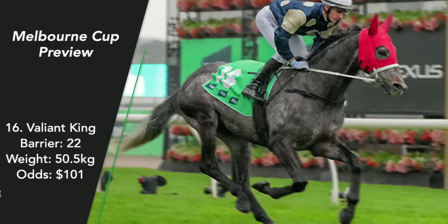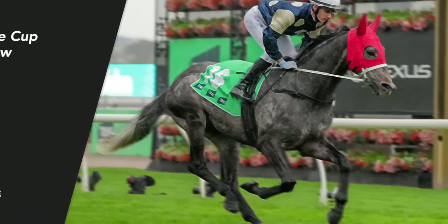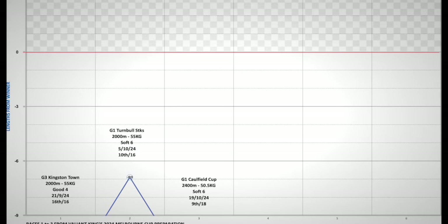Valiant King. Suddenly this four-and-a-half-year-old gelding from the Northern Hemisphere is in the Melbourne Cup field. He arrived in Australia last year and recorded a 6th-place finish in the Caulfield Cup. He hadn't got back to the track until September this year and has only had 3 runs leading into the Melbourne Cup — finishing 16th, 10th and 9th, going from 13 lengths from the winner to 6.9 lengths and then back out to 13 lengths. Good luck to Craig Newett who's been chosen to steer him.